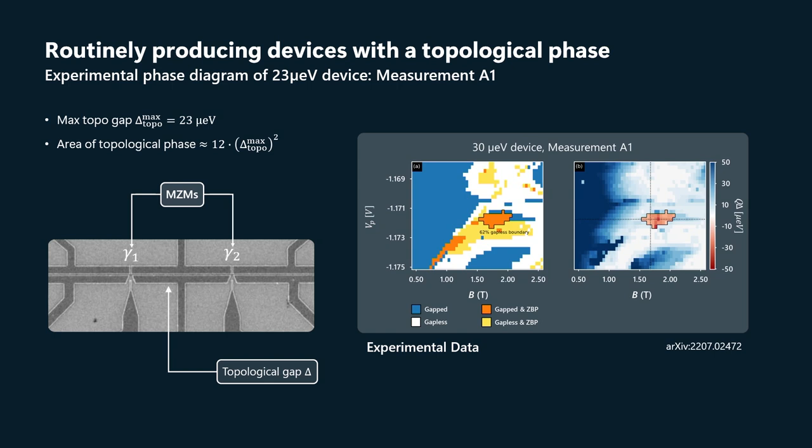The topological gap is the energy gap measured in the bulk of that device through transport. Here's the phase diagram — the experimentally obtained phase diagram for this device. There's a pocket you can see on the far right panel, identified by the TGP as topological phase. That's where we have zero-bias peaks at both ends of the device that are stable. In the bulk, there's a gap.